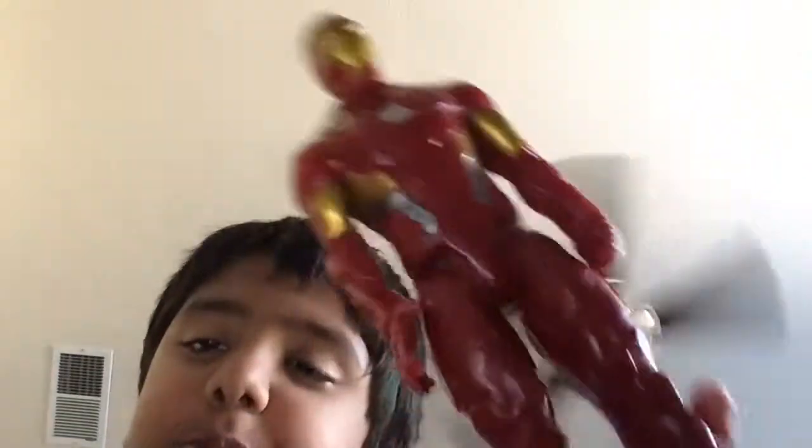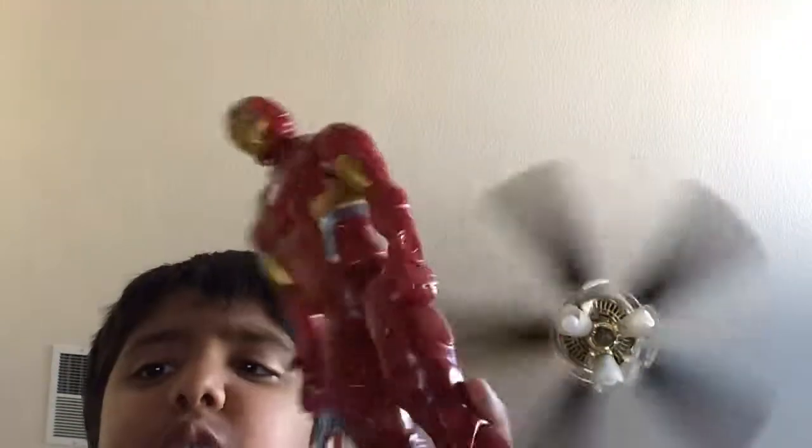And I got Iron Man. This is like an original Iron Man from the first Avengers. Really cool Iron Man. Pretty cool. I like this Iron Man.